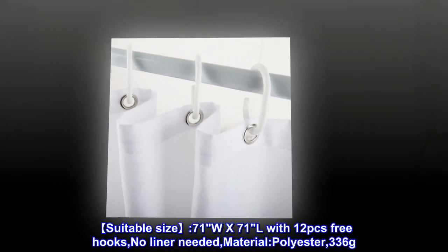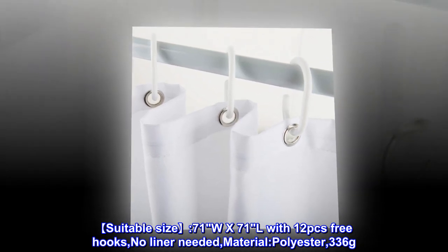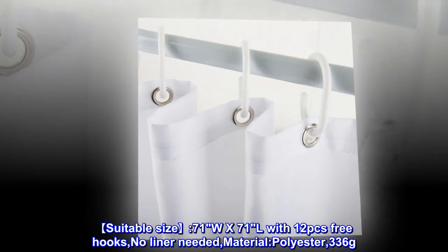Polyester. Suitable size: 71W x 71L with 12 PCs free hooks, no liner needed. Material: polyester, 336 grams.